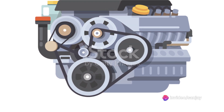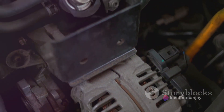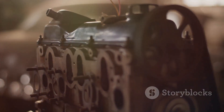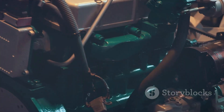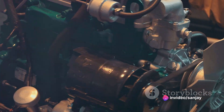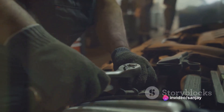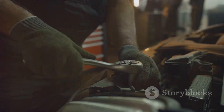But the advantages don't stop there. The RDE's design is compact and its power density is high. Plus, once the detonation wave is initiated, it can sustain itself without the need for external ignition sources such as spark plugs. This not only simplifies the engine design, but also reduces maintenance requirements.